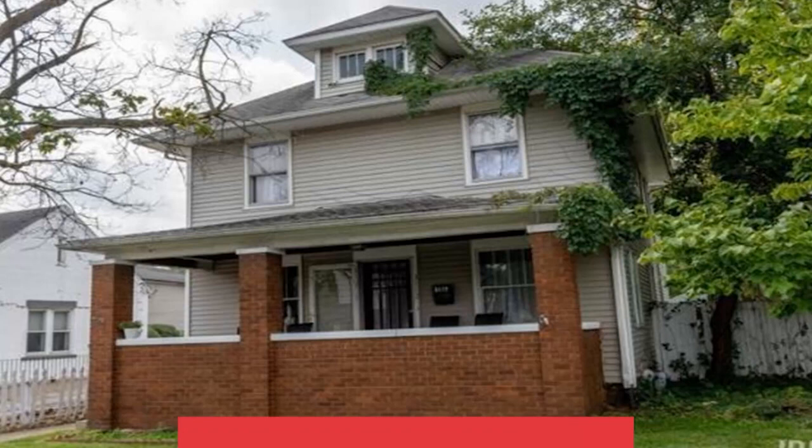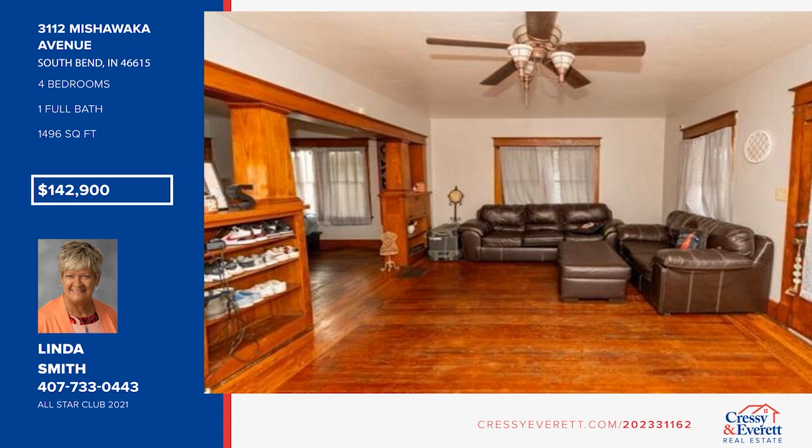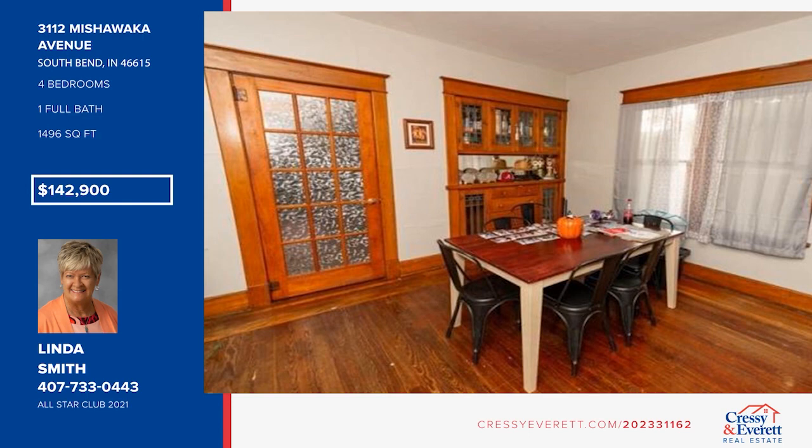Step back in time in River Park. This home offers spacious rooms, beautiful natural woodwork and hardwood floors, and built-in bookshelves in the dining room and living room. The kitchen is updated and there is main floor laundry. There are four bedrooms and one bath. Outside, enjoy a patio area with a railing, as well as a deck and a pergola. Don't wait — call Linda Smith before it's too late.